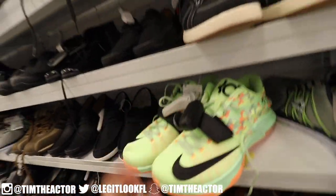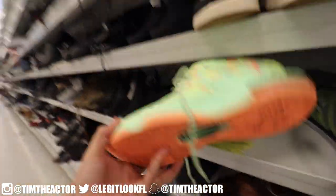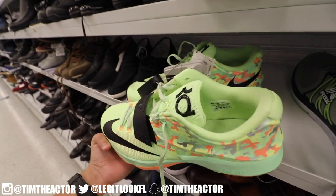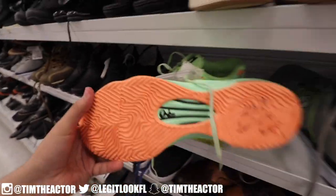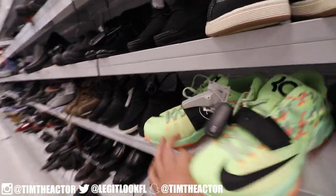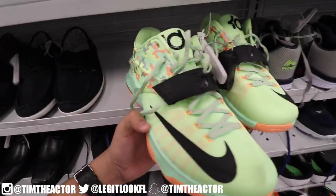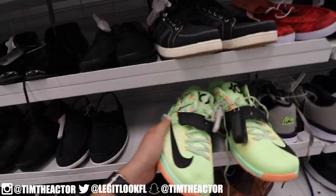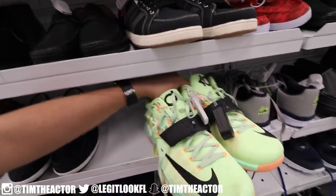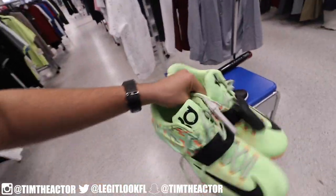Next up we got some KD7s in here for 70. It's been a while since I've been at Ross, but I'm really enjoying these finds. Size 12 right here for 70 — KD7. Pretty loud colorway, honestly not sure what I'd wear this with, but it's really nice to find a pair of KDs in here. Ross didn't always have heat like this, but it's cool to know we're finding some now. Let's put these aside for the heat locker.